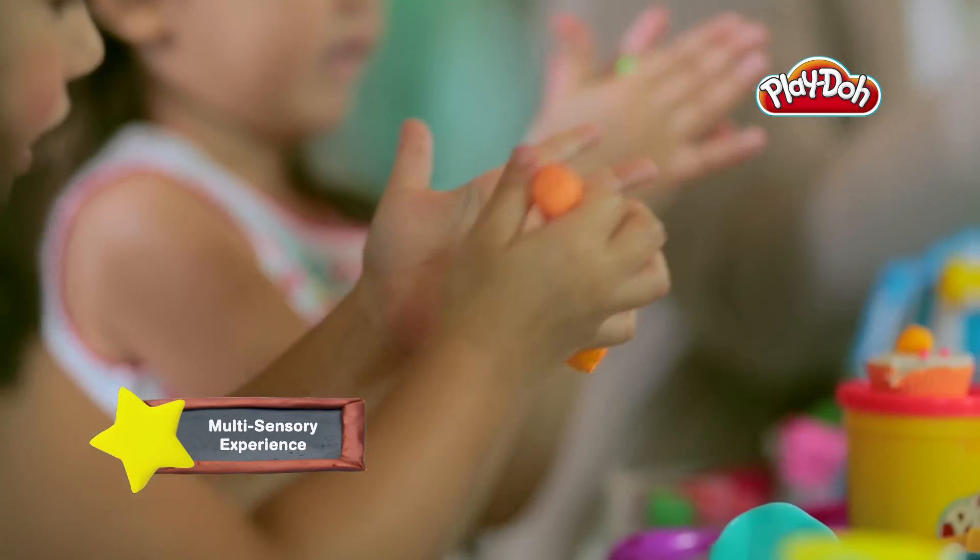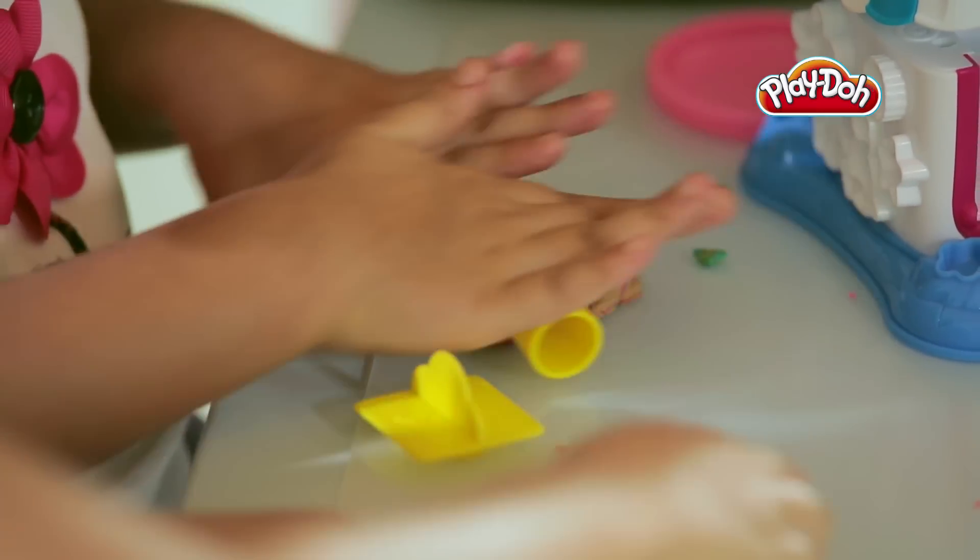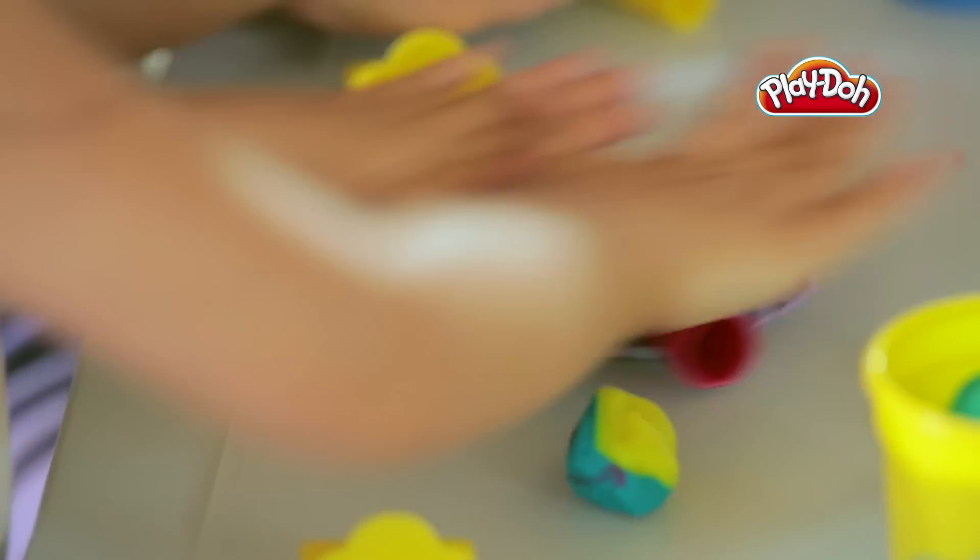Playing with Play-Doh toys can also be a great source of tactile exploration, which allows children the opportunity to learn about geometric concepts like size, volume and area. This can help create the foundation for basic math skills like adding and subtracting.